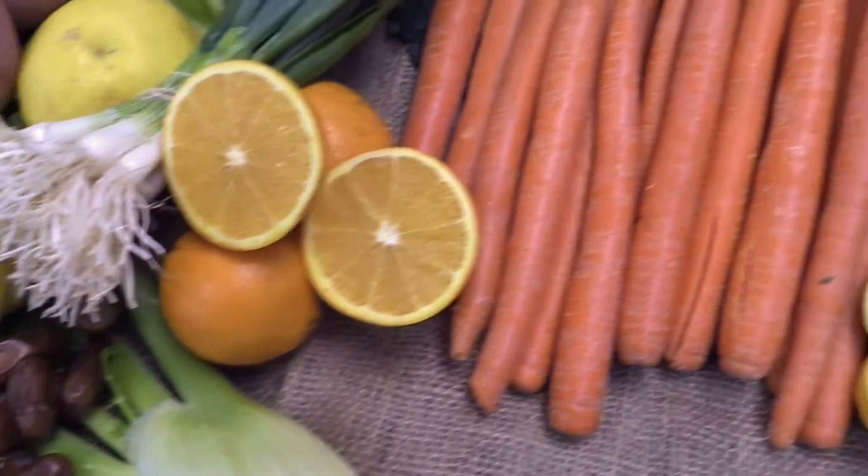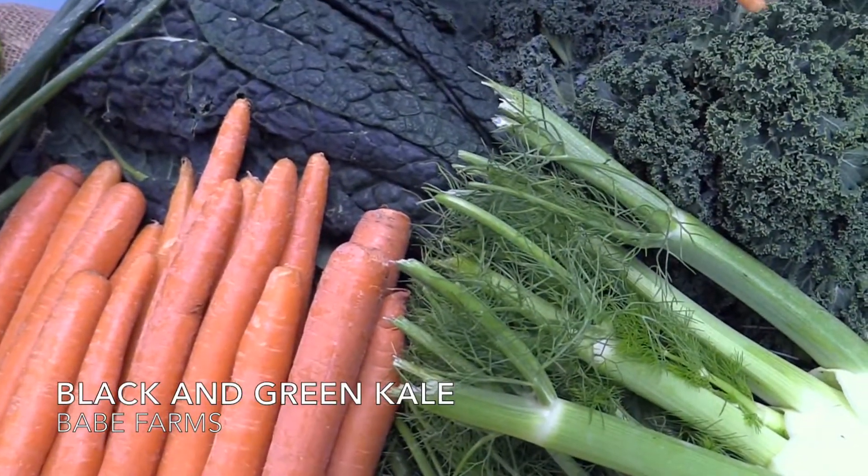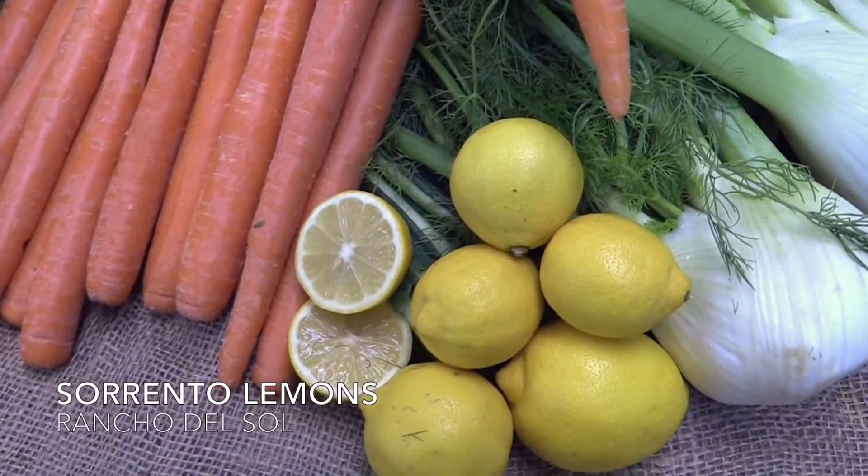In your juicing bag you'll be getting Carrots from Cal Organics, Black and Green Kale from Bay Bay Farms, Fennel from Lakeside Organics, and Sorrento Lemons from Rancho Del Sol.